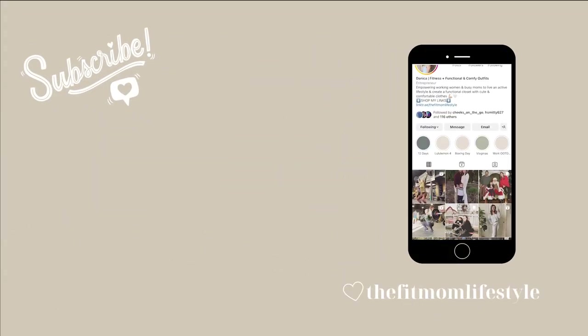That is it for today's Lululemon haul! I hope you enjoyed it. If you did, please give this video a thumbs up and hit the subscribe button so you don't miss any upcoming videos. Let me know down below what your favorite item from today's haul was, and don't forget to comment anything you want me to try on. Follow me on TikTok to see my upcoming dressing room try-ons. Thank you so much for watching and I'll see you in my next one!